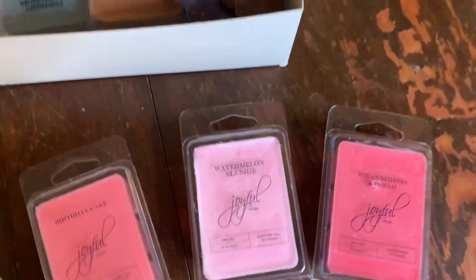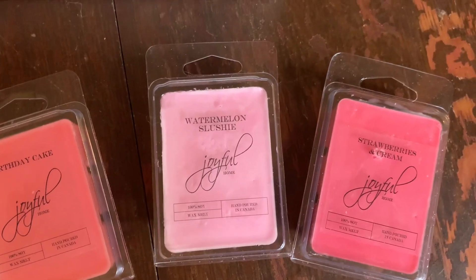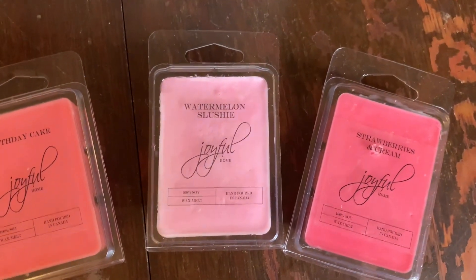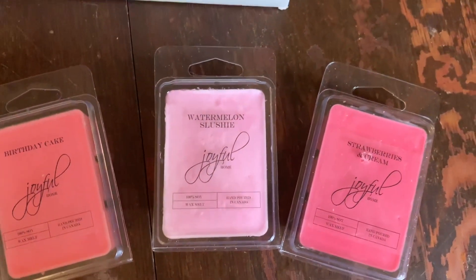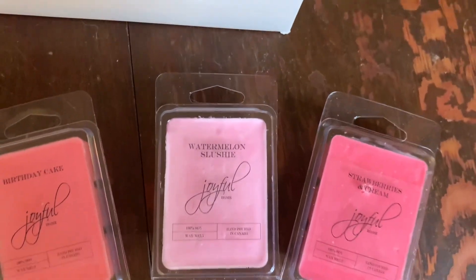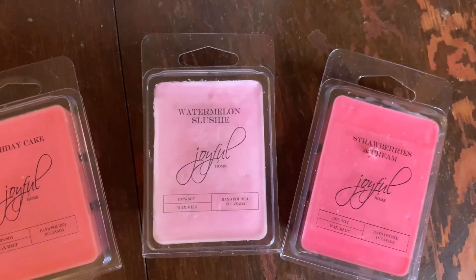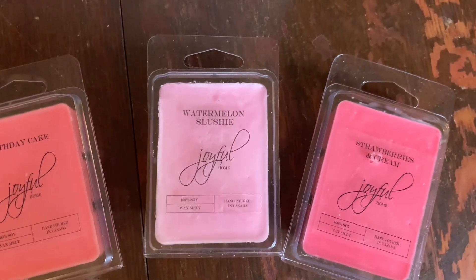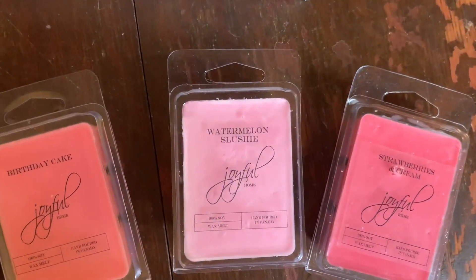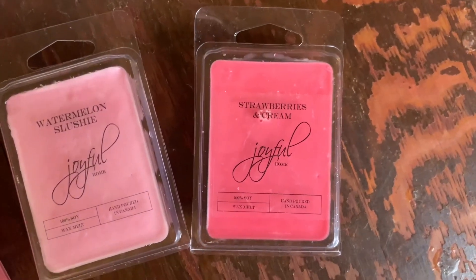Watermelon Slushy — I'm not a huge watermelon scent fan, but watermelon is a very hard fragrance to replicate without smelling fake. This smells like a real watermelon — like you cut one open, put it on ice, or blended it up. For my watermelon fans out there, definitely check this one out.